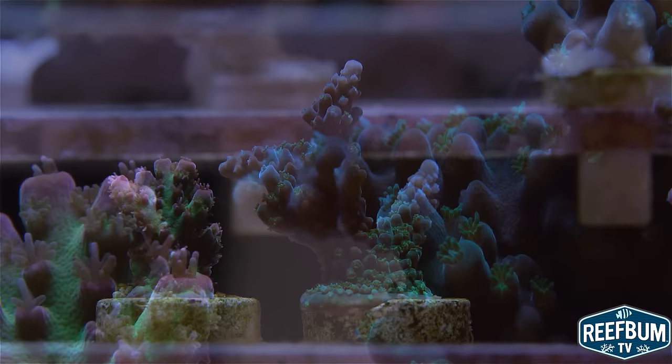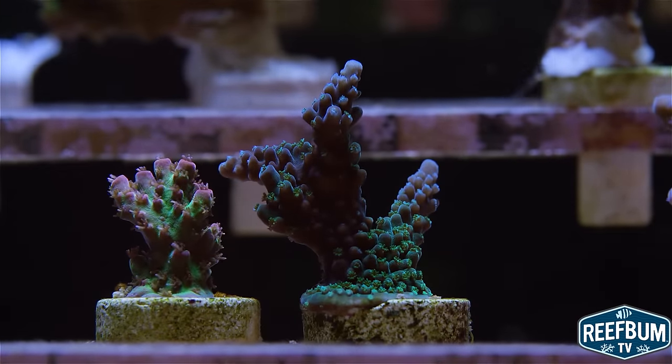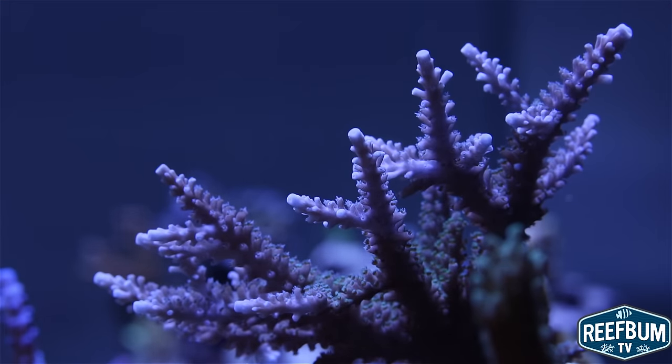Interested in adding premium SPS corals such as this one to your tank? If so, please visit my SPS Frags store by clicking on this link to see the latest frags available for sale. Many thanks for watching and please don't forget to subscribe to my channel to be alerted to my latest videos.